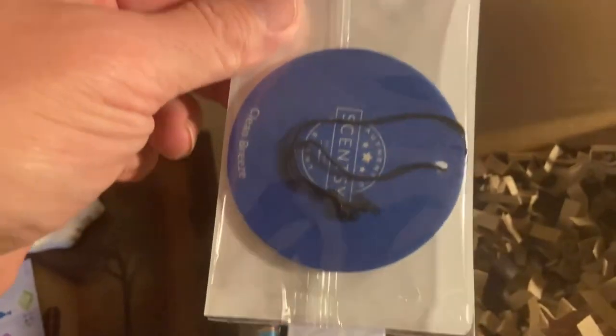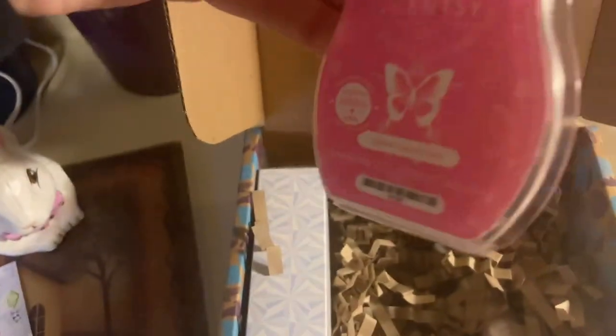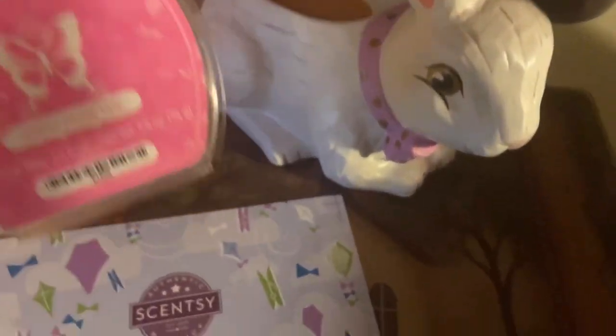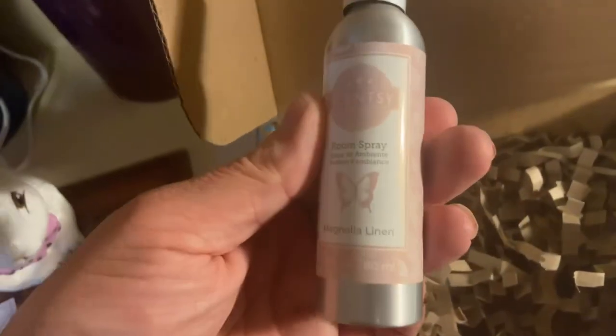This one is Cotton Candy — it's a wax tart, probably good for a little burner. And then a room spray, and this one's Magnolia Linen — check it out!